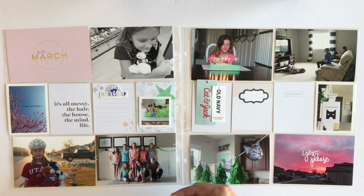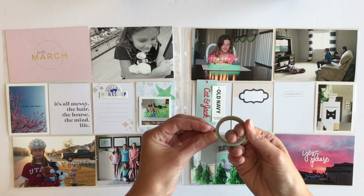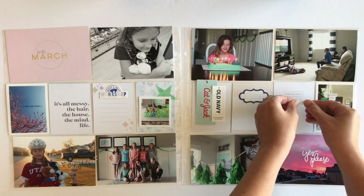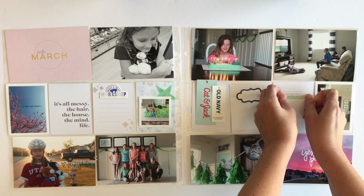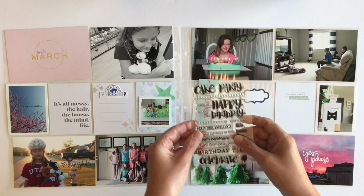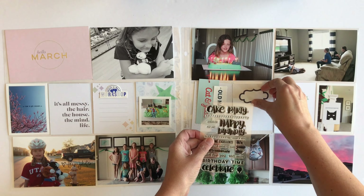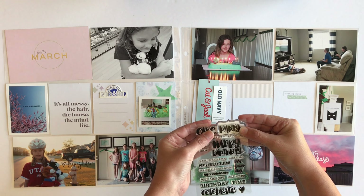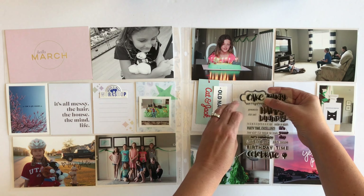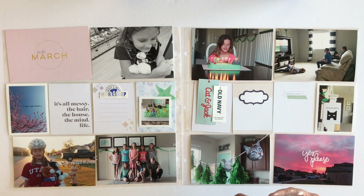The card next to it is going to be about Caitlin's birthday party and her birthday cake. I've picked out a label and I'm going to stamp either the word 'party' or 'cake' onto it. I really did want to do 'party' but it was a little too big, so I'm going to go with the word 'cake'.